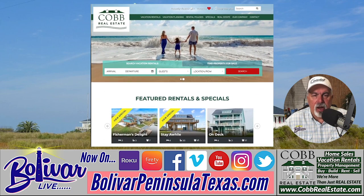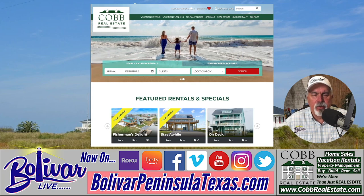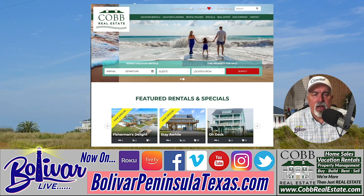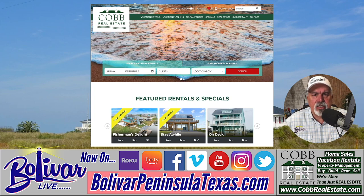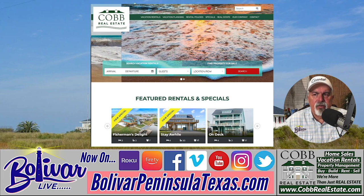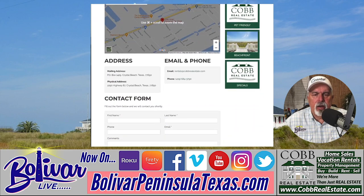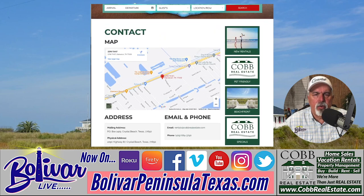Cobb's Real Estate is located right in the middle of Crystal Beach, Texas — I call it downtown Crystal Beach — sort of catty-corner from the tourism center and Gulf Coast Market, the big store. Real easy to find. They have a great staff in the front office if you're looking for anything you can't find online. You can find them at www.cobrealestate.com, call them at 409-684-3790, or email them through their contact page at rentals@cobrealestate.com.